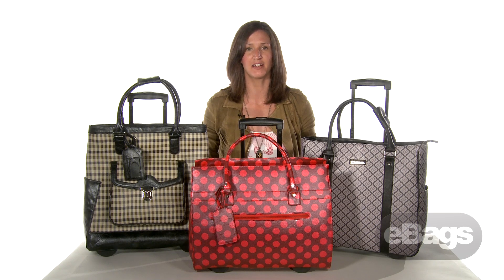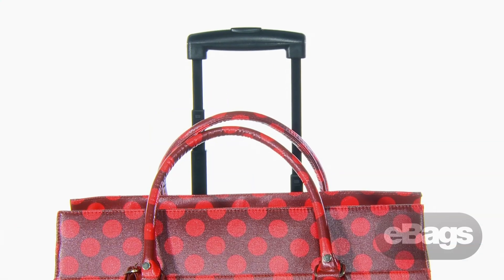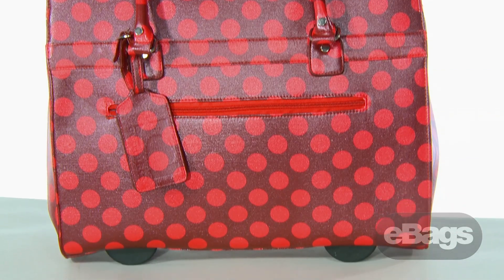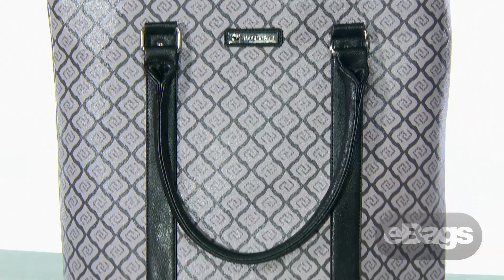Hi, I'm April from eBags.com and this is a brand spotlight on Cabrelli fashion executives. Cabrelli is a trendy new brand based out of Canada with a lot to offer. This is the best new brand you've never heard of. Cabrelli offers a unique assortment of ladies specific business products with the fashion and flair we've all been searching for.